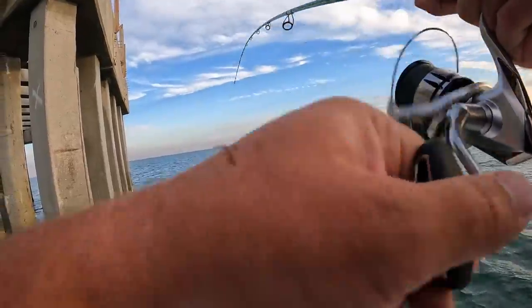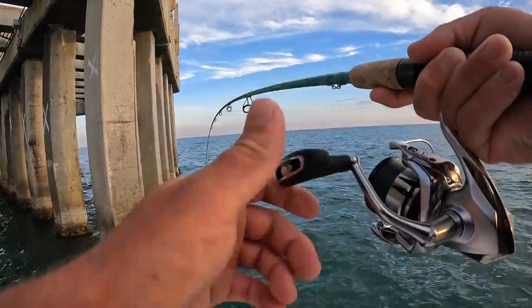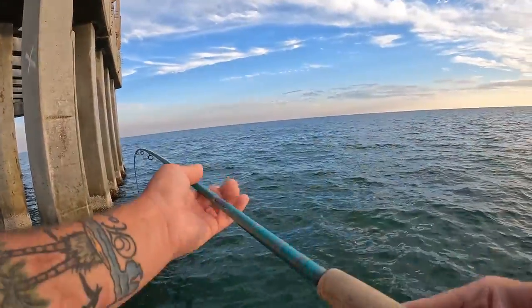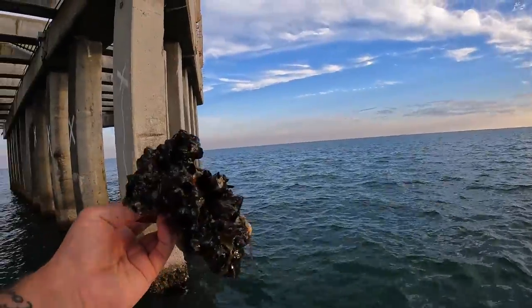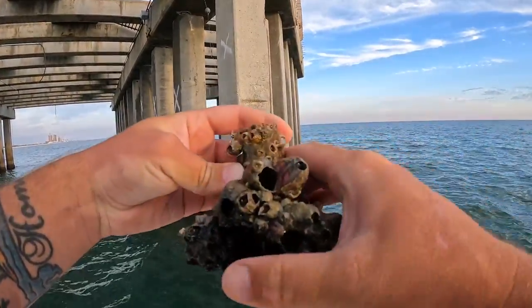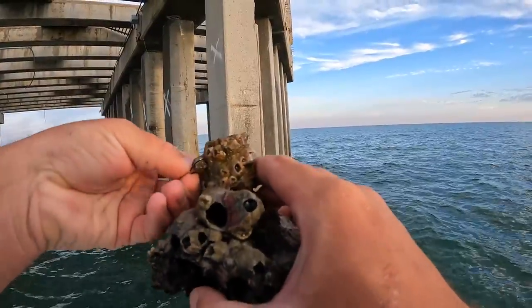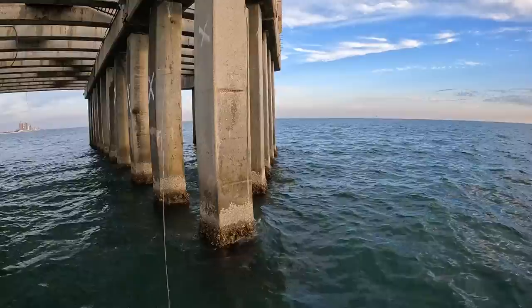Something just came up like dead weight and I didn't know if that was going to be a fish or a clump of barnacles — yep, clump of barnacles. That's a weird-looking thing. That's what the fish like munching on though — the critters and crabs that live inside those.